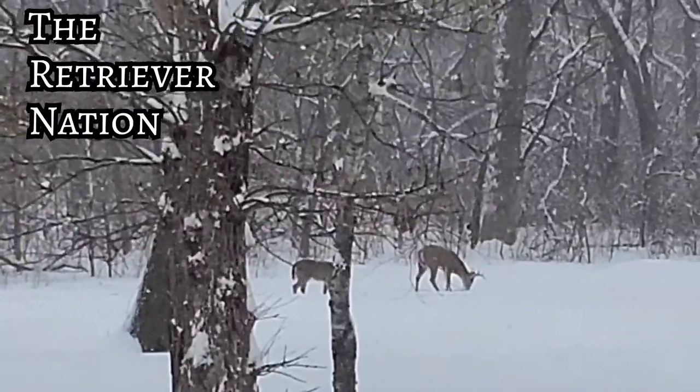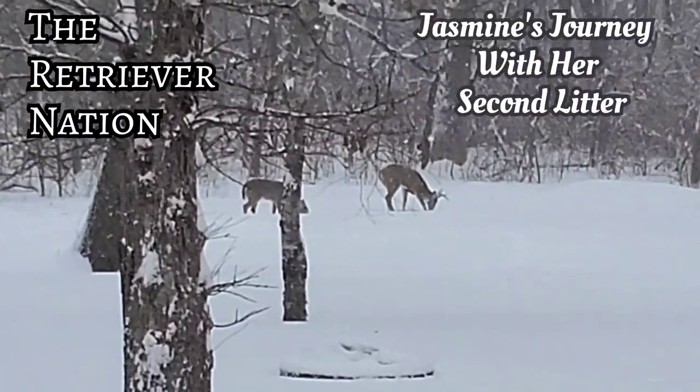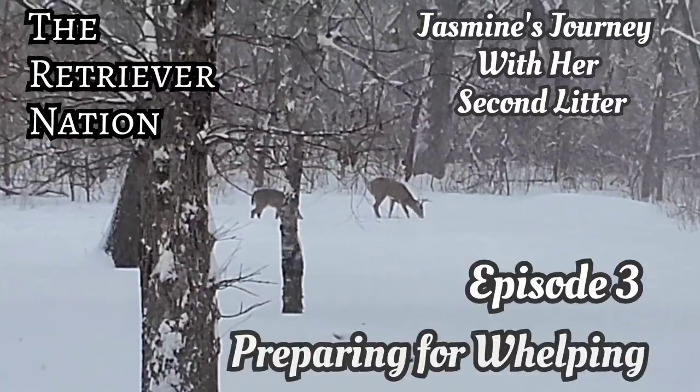This is the Retriever Nation, presenting Jasmine's Journey with her Second Litter, Episode 3: Preparing for Whelping.